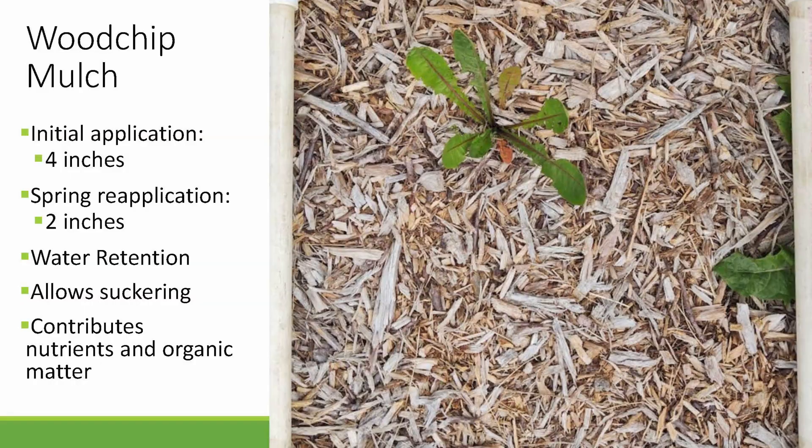The second treatment in the study is a wood chip mulch — just a rough hardwood mulch that generally comes from the electric cooperative. My initial application was four inches in January of 2022, and following that each spring I do a two-inch reapplication of fresh mulch.